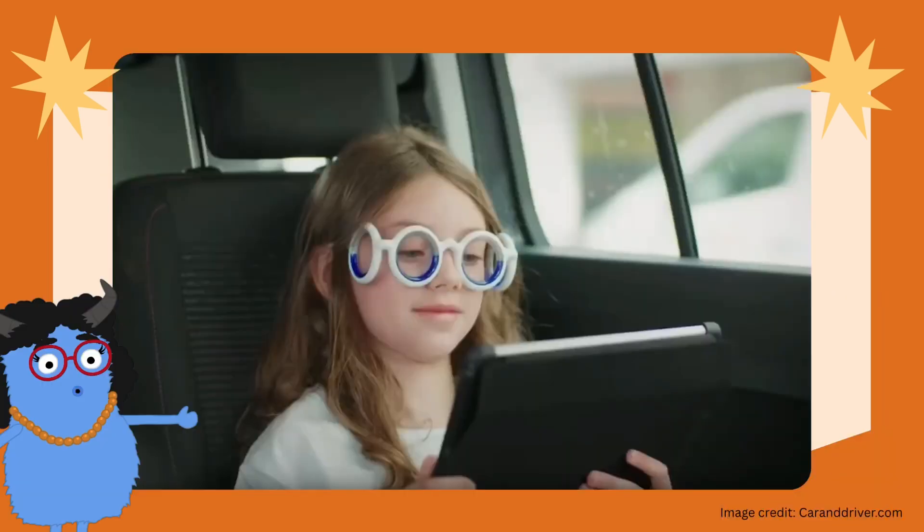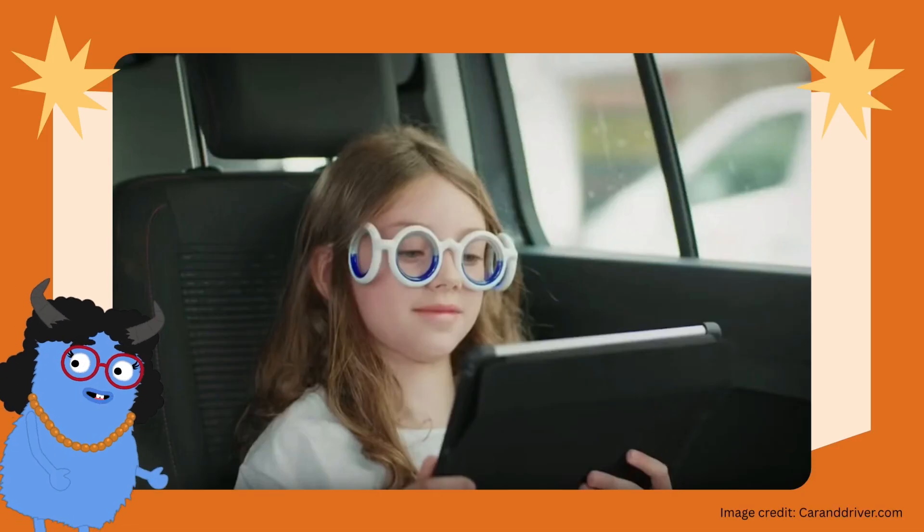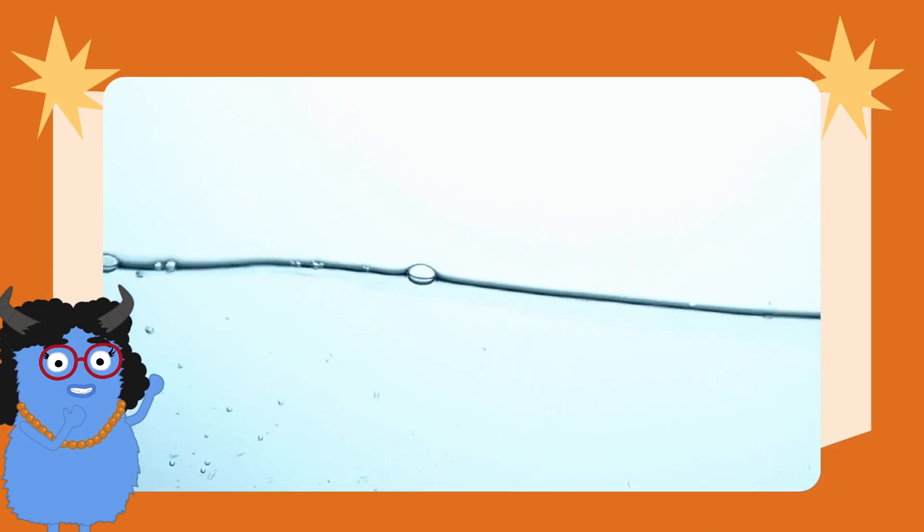But there are things you can do to help your balance system, like these cool motion sickness glasses. How do these weird-looking glasses work? These magical specs have moving liquid inside the frames, which sloshes in the same direction that the car is moving. So even if your eyes are looking at something still, the glasses help them feel the motion too.